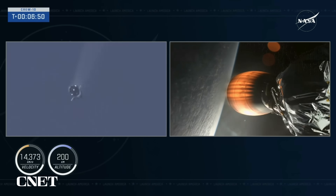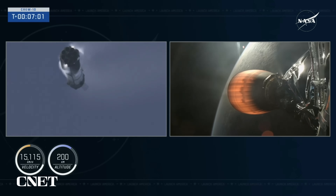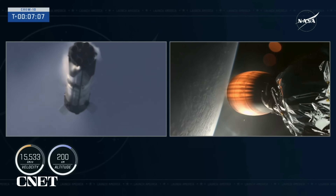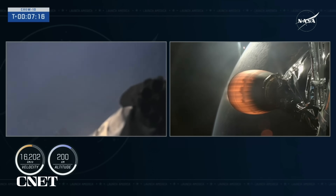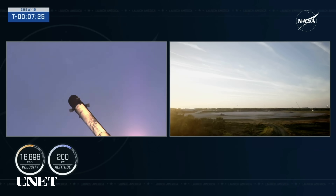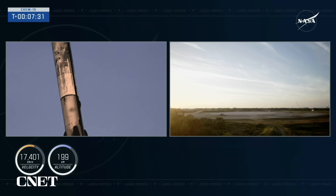Now the next event coming up will be the landing burn for the first stage, coming up here in about 30 seconds. Dragon, SpaceX, nominal trajectory — copy nominal. Confirmation there from the crew as they continue to make their way into orbit. Now seven minutes into today's flight, the first stage is making its way back down to Earth, and the second stage continuing to fire. Let's see if we can see the center engine relight for that landing burn. There's that landing burn — let's watch as Falcon 9 touches down on Landing Zone 1.